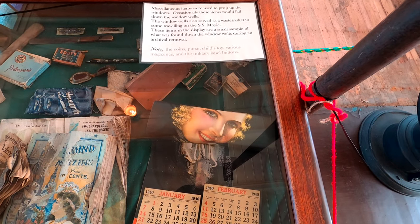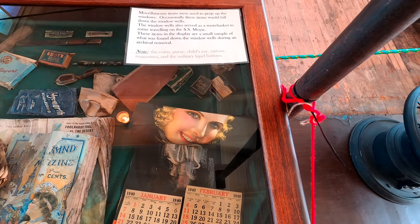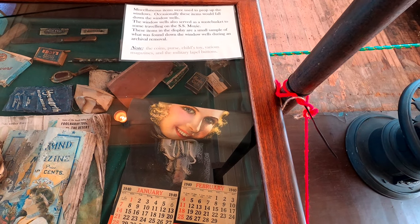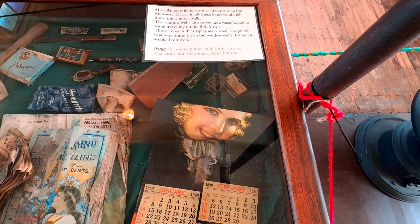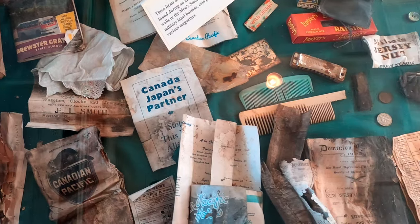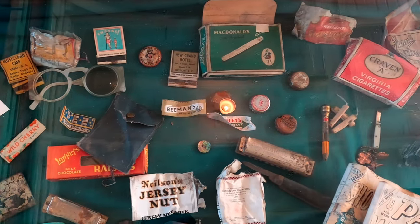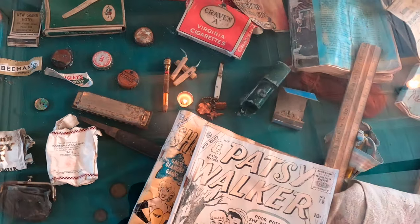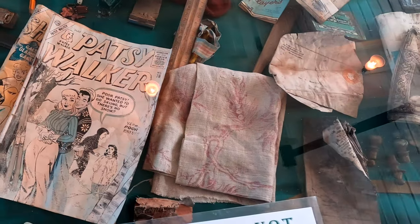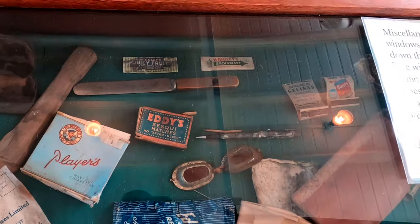Here's something intriguing — the bar. This is kind of interesting: people used to use different items to prop open the windows, and they would fall into the window well. During renovations years later, these items were fished out — everything from old Canadian Pacific Railway brochures dated 1898, lots of old chewing gum, cigarette packages, comic books, a knife, goggles. Kind of an interesting snapshot of what was keeping people entertained at the time.